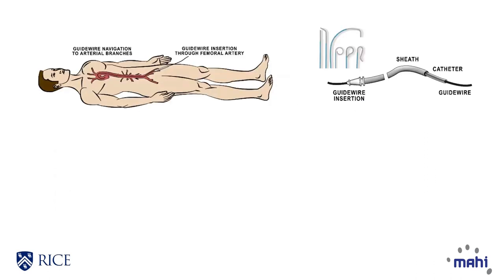Endovascular surgery, a form of minimally invasive surgery, accesses the body via major blood vessels using flexible tools.